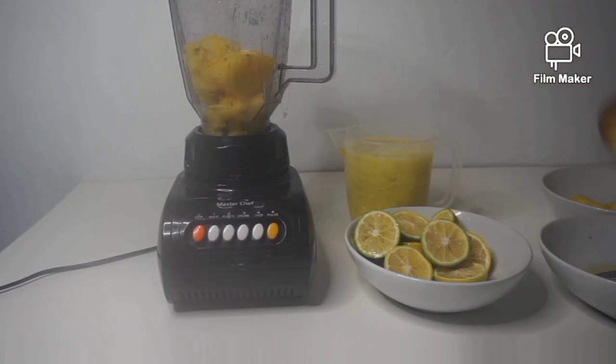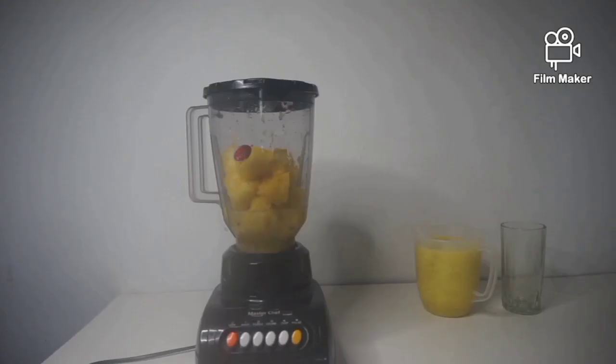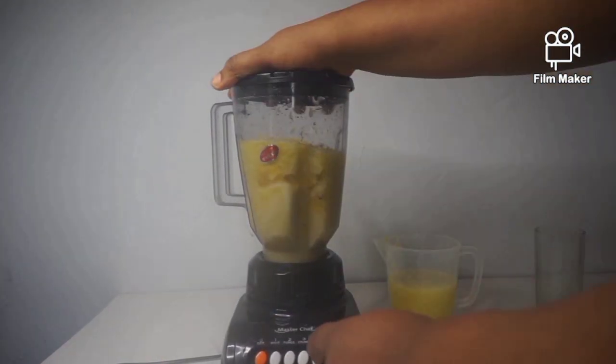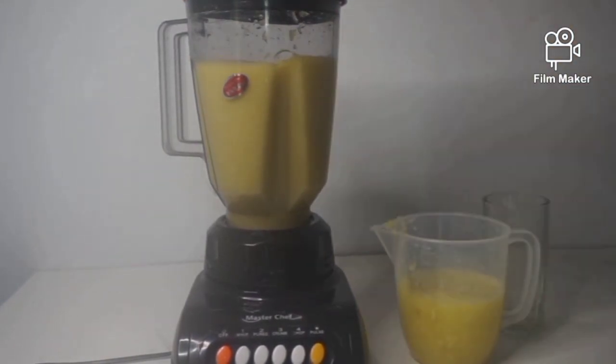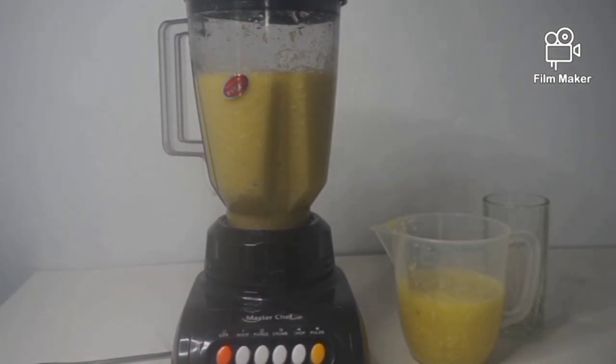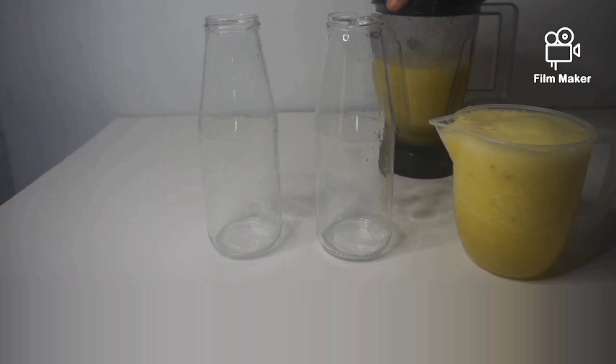After blending the pineapple and cucumber, place the juice in a storage container — you can store it in the fridge for one week. Add the lemon to the blended pineapple and cucumber juice. That's our weight loss drink. Thank you so much for watching — see you in my next video, bye!